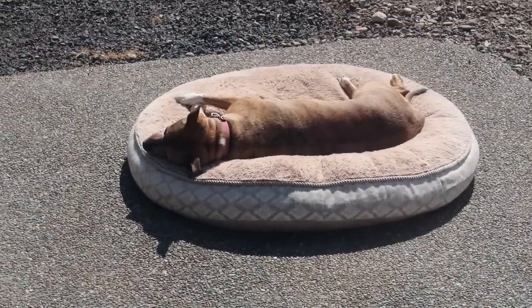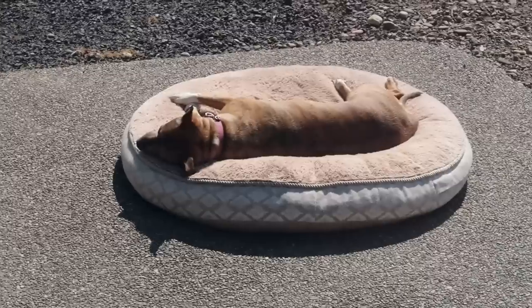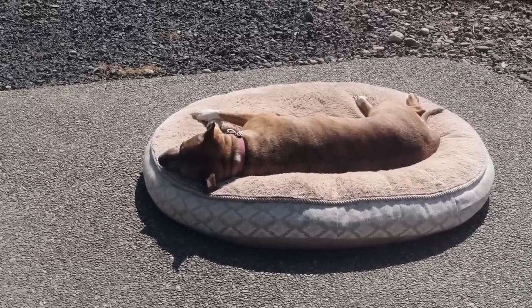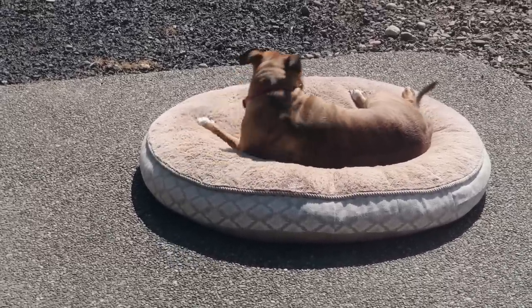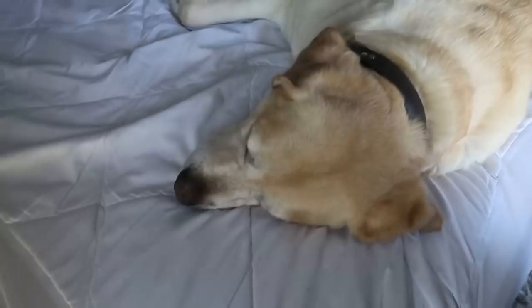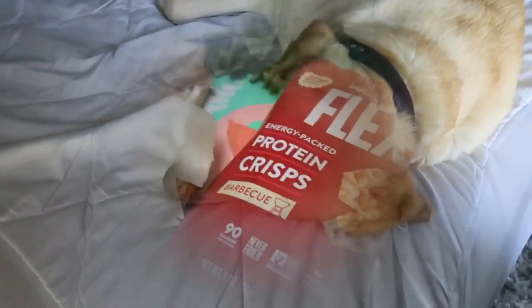This is about the 50th time she's been sunbathing today. She comes in so hot that she flops over on the hardwood floor, cools off, goes back out, and plays it on repeat all day long. And he's been inside basically all day — outside only one time — and has stayed right in his spot the rest of the day.